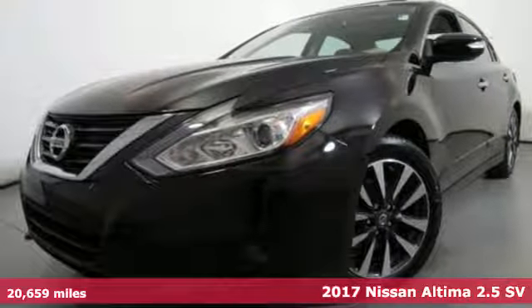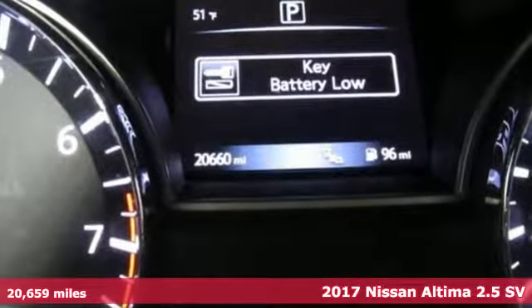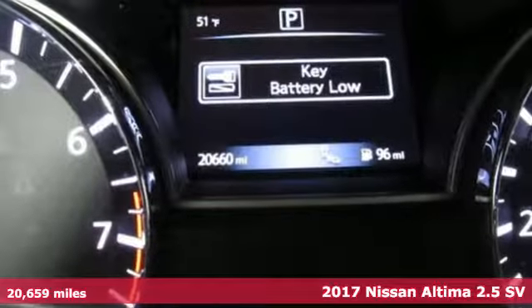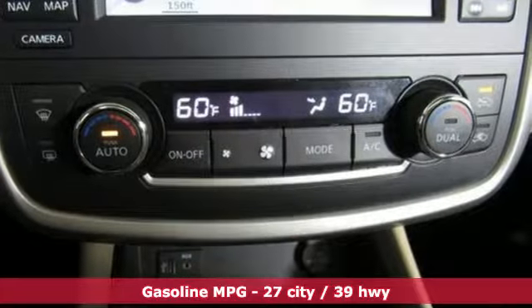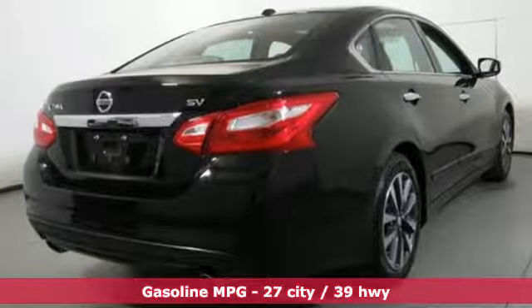Here's a 2017 Nissan Altima. This sedan comes equipped with a suite of standard safety, driving and convenience features aimed to inspire certainty behind the wheel. It's equipped for all your driving needs and wants.